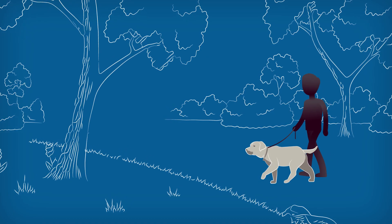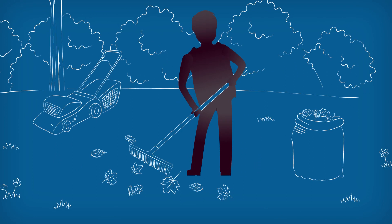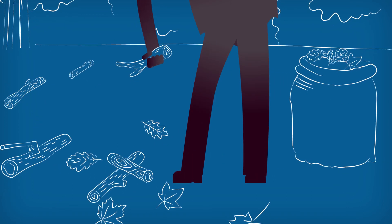Outside, fleas often develop in shady areas, so it's a good idea to rake your leaves and pick up any dead wood or debris.